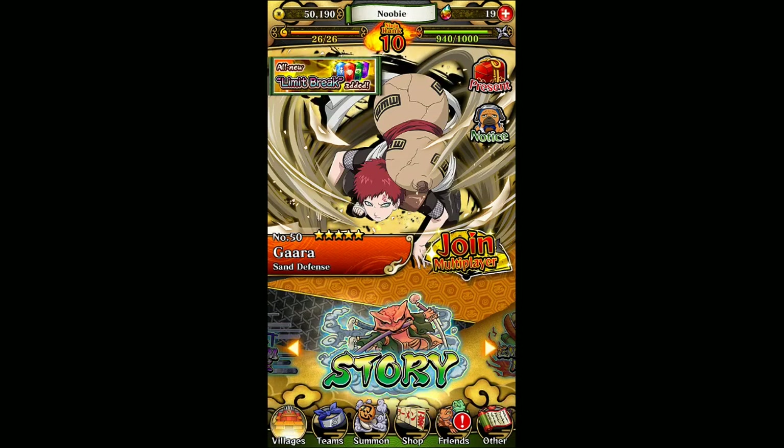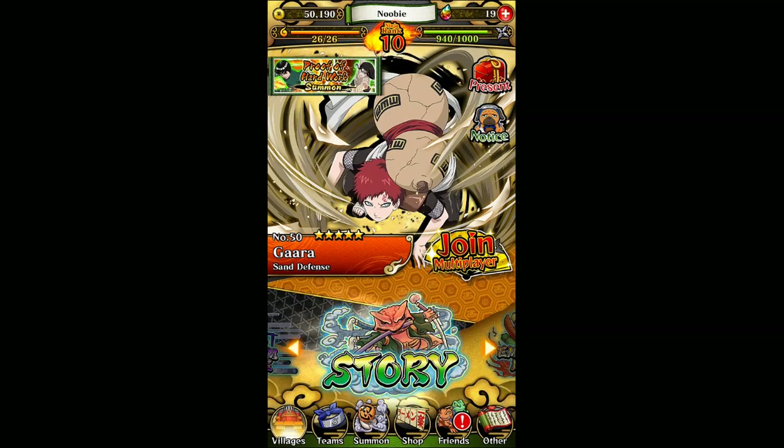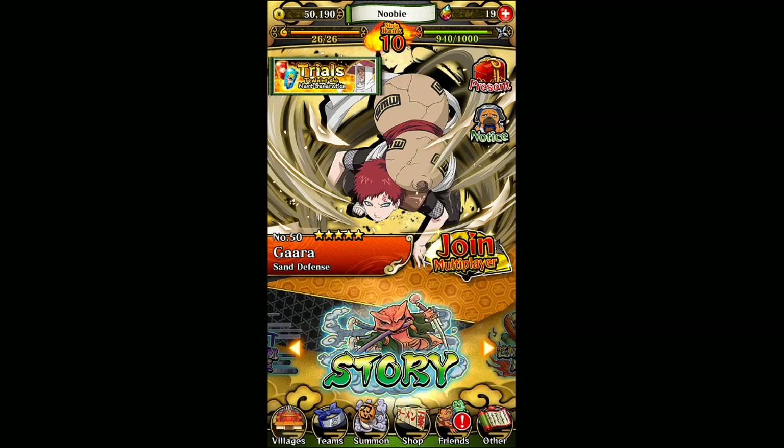Hey everyone, what's up? NewbieSnake here. How are y'all doing today? So the maintenance for Naruto Shippuden Ultimate Ninja Blazing is over, and we've got a ton of updates. Let's go through all of them today in this video. The updates I'm going to talk about apply to both the English and the Japanese version. In cases where events are specific to one version, I'll mention it when I begin to talk about it. So let's get started.